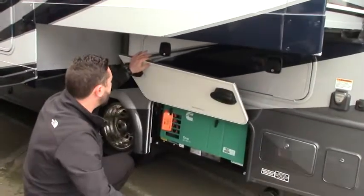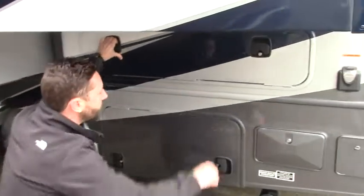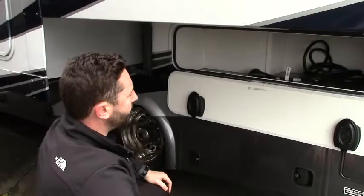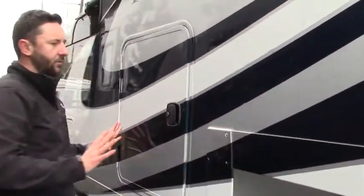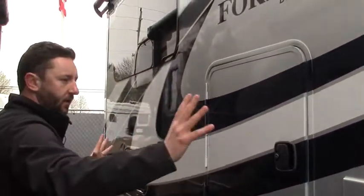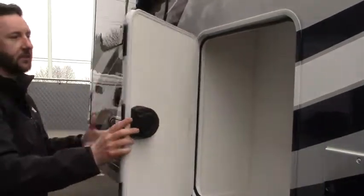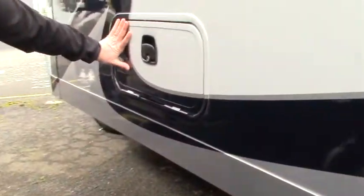There are a fair amount of doors on this side — here's the generator, and we have multiple storage bins. Nice elongated storage compartments with our power cord reeled up in there. We do have LED lighting inside the storage compartments as well.